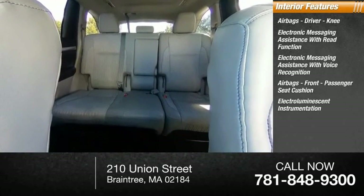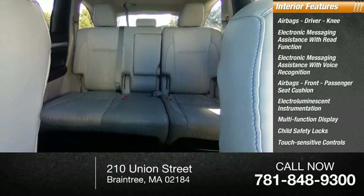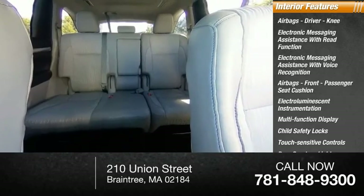The interior also features electro-luminescent instrumentation, a multifunction display, child safety locks, touch-sensitive controls, and door courtesy lights.